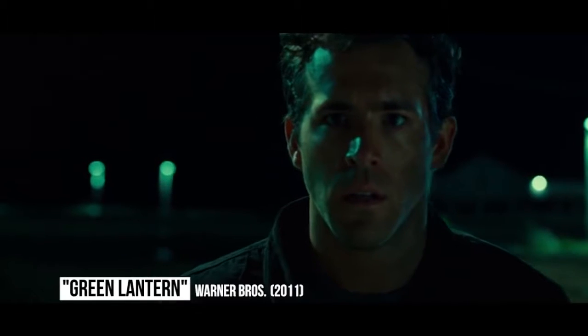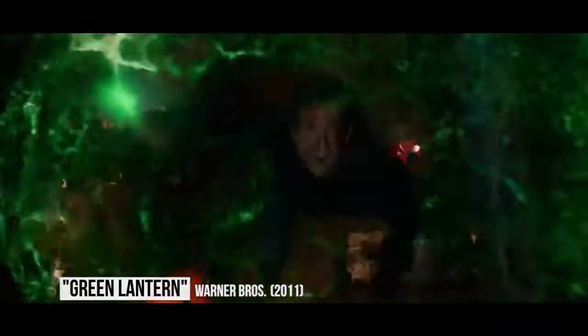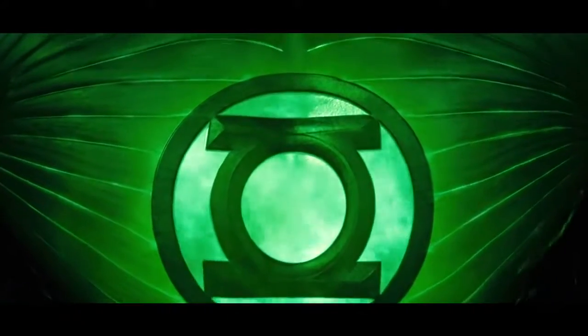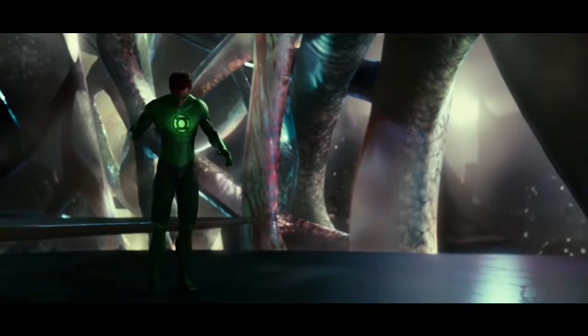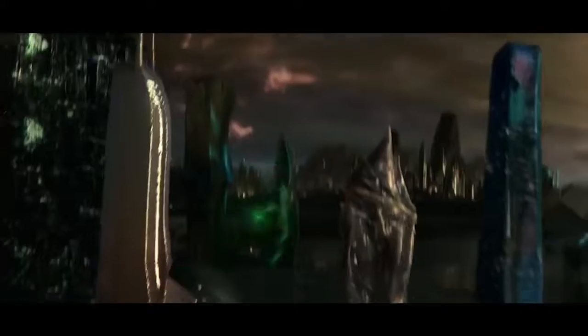Green Lantern. As we've said many times before, getting a superhero's costume right for his or her big screen adaptation is a priority. Martin Campbell went in a very interesting direction while making Green Lantern — he decided the whole suit should be CGI. While some comic book blockbusters will digitally augment small sections, like a cape, this was unprecedented and came under intense scrutiny by fans.